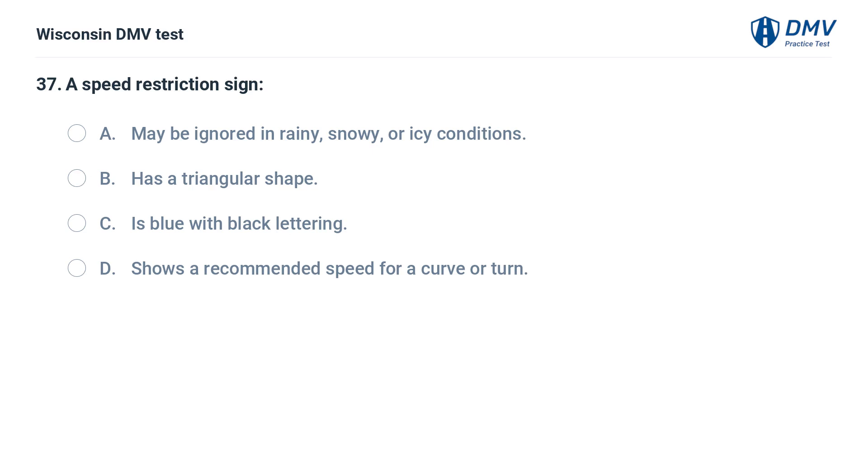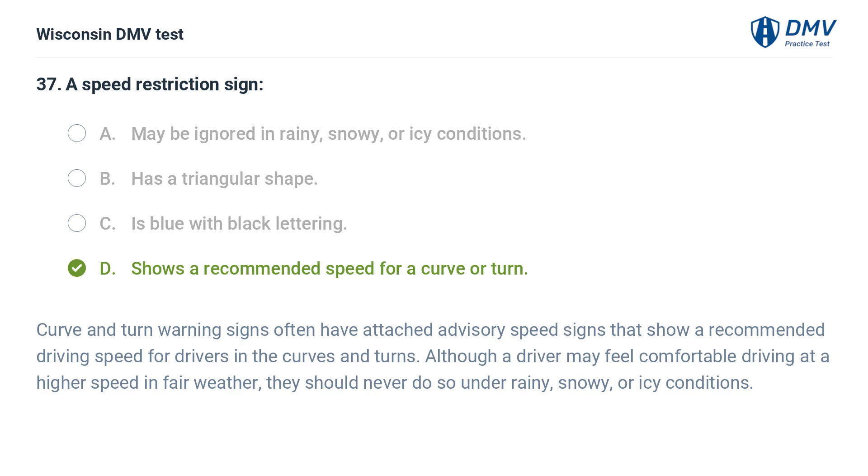A speed restriction sign: A. may be ignored in rainy, snowy, or icy conditions, B. has a triangular shape, C. is blue with black lettering, D. shows a recommended speed for a curve or turn. The answer is D. Curve and turn warning signs often have attached advisory speed signs showing a recommended driving speed. Although a driver may feel comfortable driving at a higher speed in fair weather, they should never do so under rainy, snowy, or icy conditions.